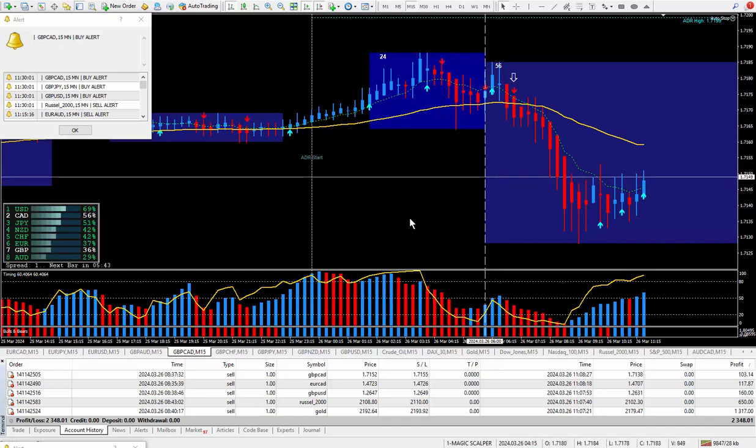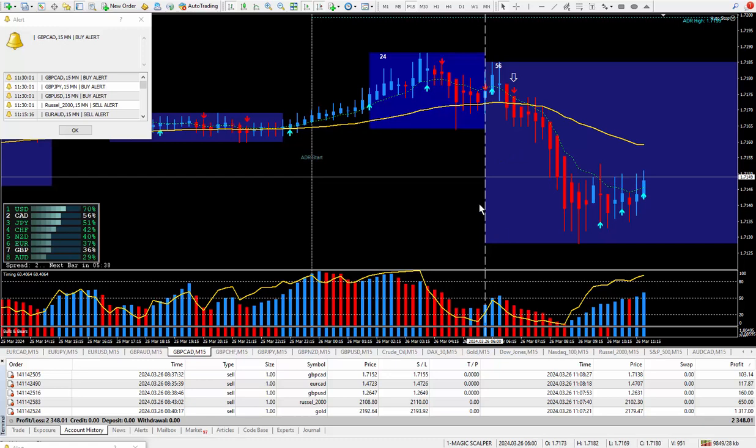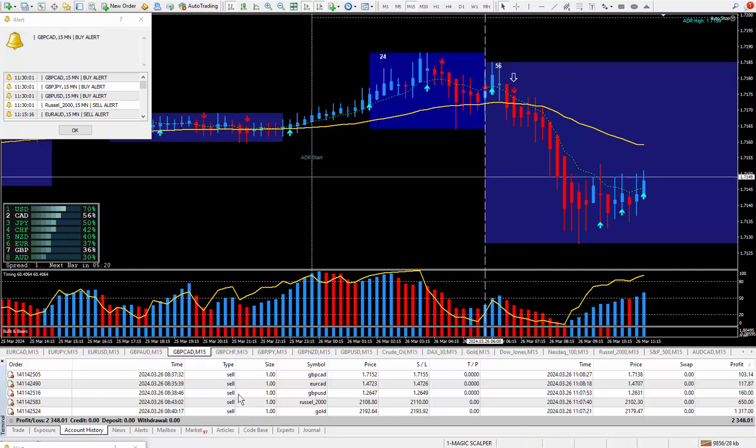Every morning at 6 o'clock — right where this vertical line is, that's New York time — I'm in front of the computer looking at all the different instruments. That's both Forex and Futures. Once I make a decision after I look at my daily trade plan, I'll put in this white arrow suggesting buy or sell. On this day, all my trades were sells.